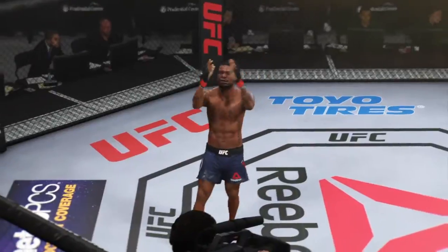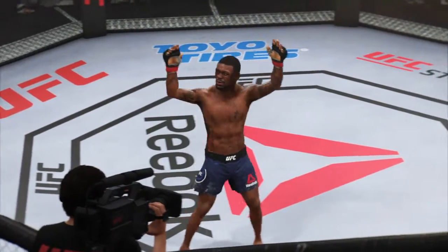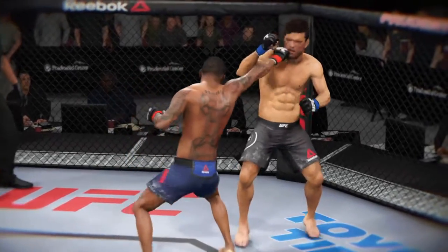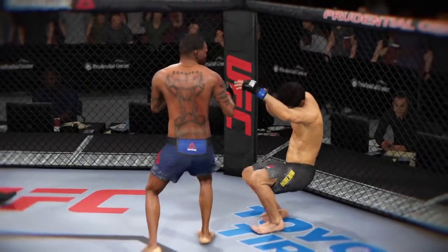Crowd loving it. Just a gorgeous shot there to end the fight. Really just the way he drew it up — he found the opening and capitalized on it to the utmost extent. Nicely done to finish the fight.